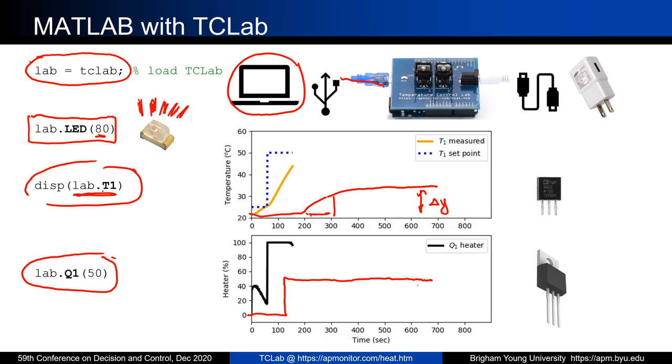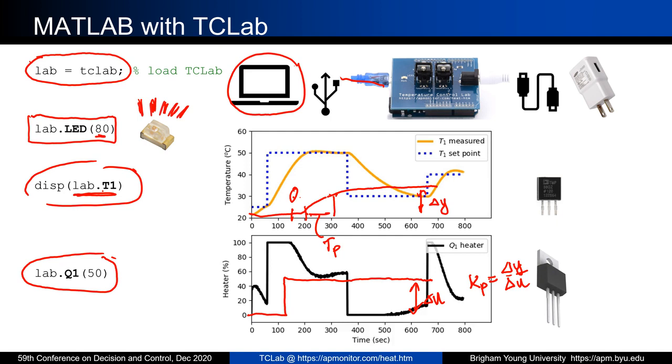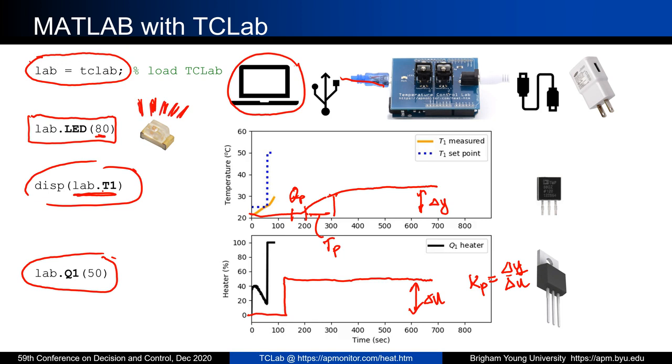From the step response, students can get a gain and a time constant. There's the delta y and the delta u, so the gain equals delta y over delta u. They can also get the time constant — how long it took to get 63% of the way there — giving tau_p and dead time. Students use graphical fitting, regression, and other methods. Once they have these simple programming methods, they can program these in MATLAB or in Simulink.